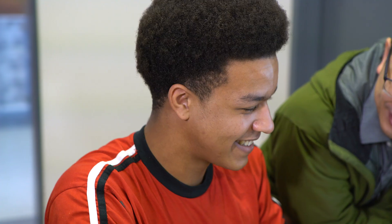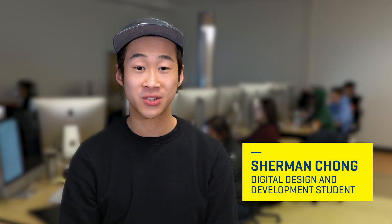My favorite part of the D3 program would be the classroom aspect of it. Classroom sizes are much smaller, so you get to know your classmates quite a bit more. We've learned from Photoshop to Illustrator to a bunch of different languages for coding, as well as video production.